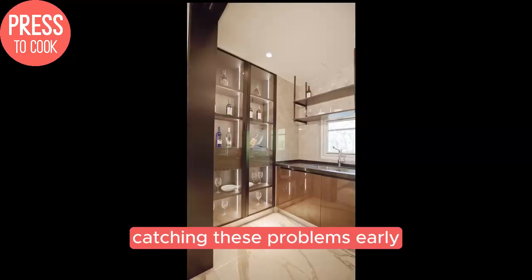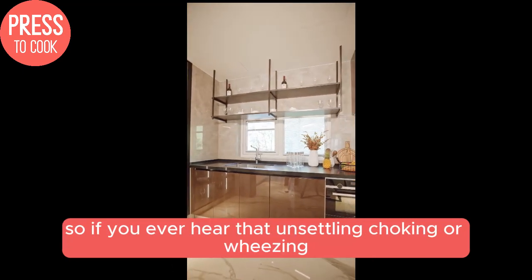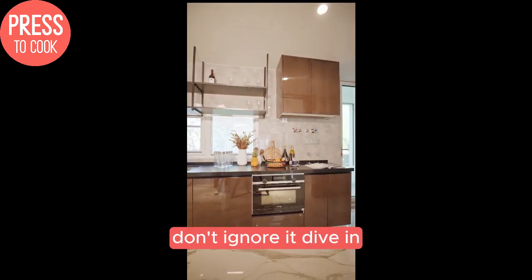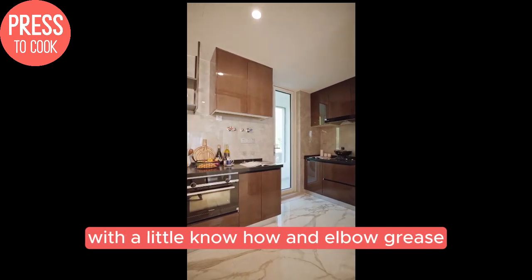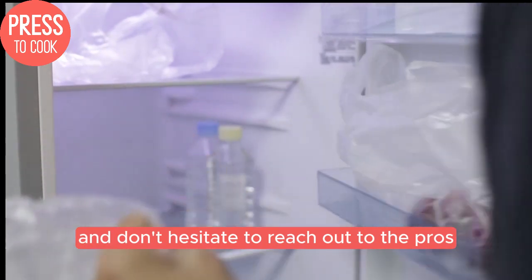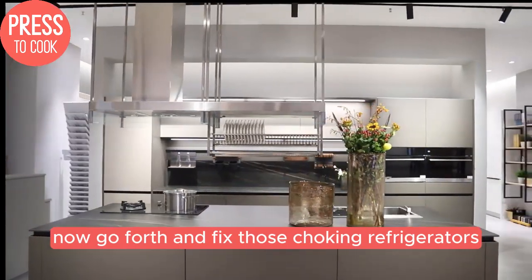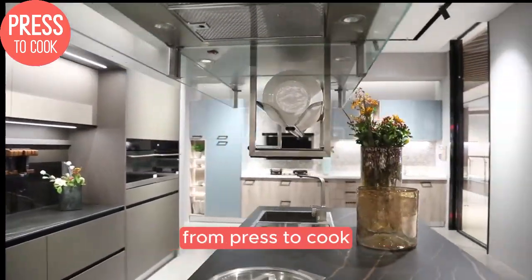Remember, catching these problems early is key to avoiding a complete refrigerator breakdown. So if you ever hear that unsettling choking or wheezing, don't ignore it. Dive in and get to the root of the issue before it becomes a bigger headache. With a little know-how and elbow grease, you can often get that fridge running smoothly again without an expensive service call. Just follow the steps outlined and don't hesitate to reach out to the pros if you need extra help. Now go forth and fix those choking refrigerators, my friends. And don't forget to hit that subscribe button for more handy appliance repair tips from Press to Cook.